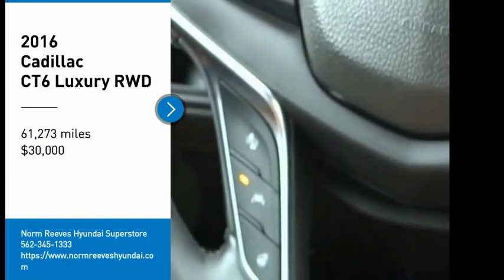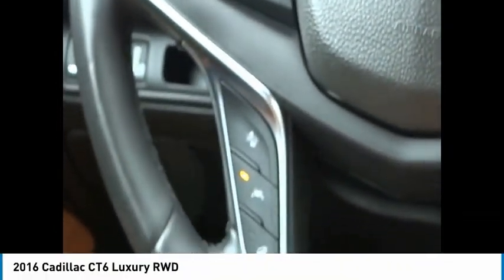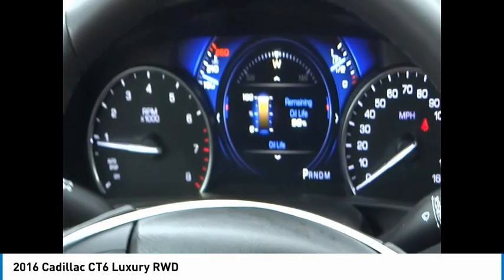Looking for the right vehicle? Check out the 2016 Cadillac CT6. Innovatively engineered and beautifully crafted, the CT6 combines advanced technology with breathtaking design.